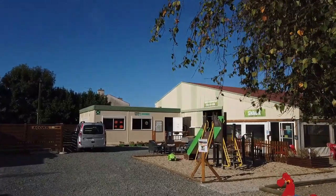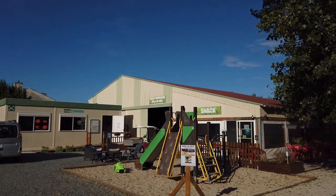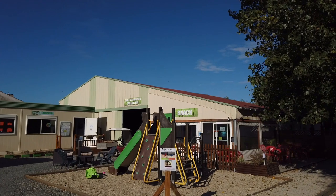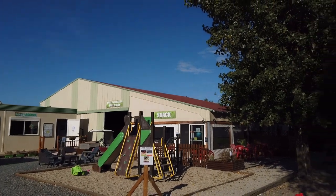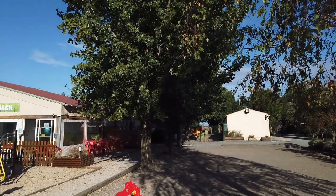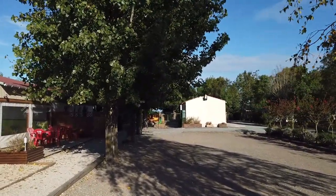Hier haben wir die Rezeption mit einem kleinen Spielplatz. Wir haben hier ein paar kleine Snacks, die man erwerben kann. Auch gibt es einen Pizzaservice, wie auf anderen Campingplätzen in Frankreich auch schon – das hatten wir jetzt schon öfters. Da drüben ist noch ein kleiner Hühnerstall, vielleicht für die Kids. Wir haben hier eine etwas größere Fläche zum Fußballspielen, Boulespielen und Badminton spielen – also hier ist schon ein bisschen Platz.